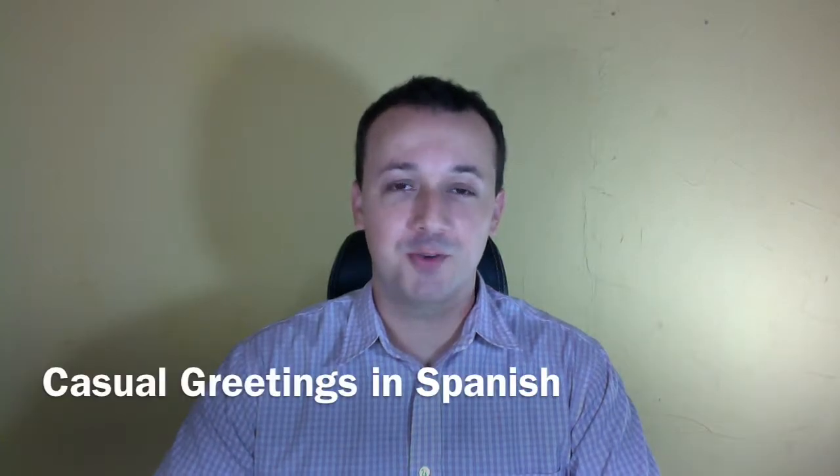Hi! In this short video we will learn a few casual greetings in Spanish. The first one is hello, hola. The next one is excuse me, disculpe.